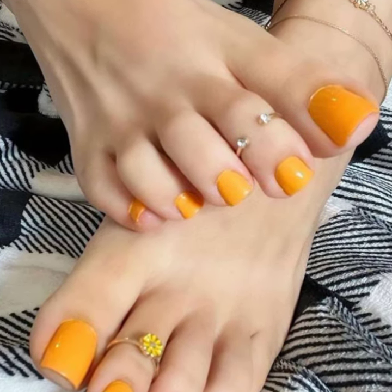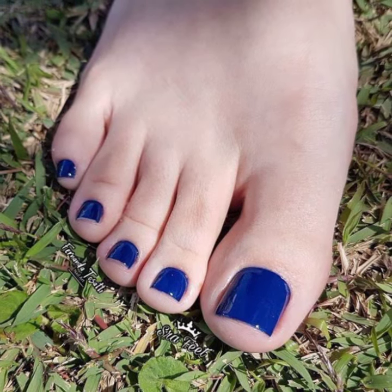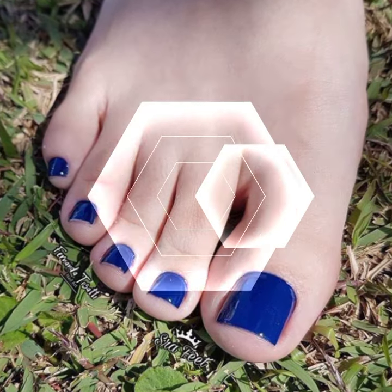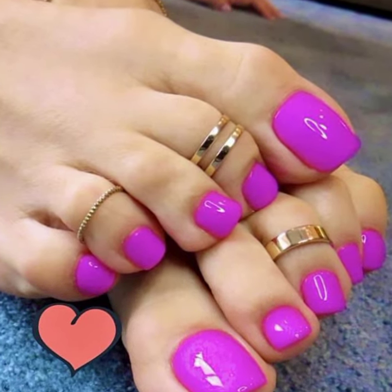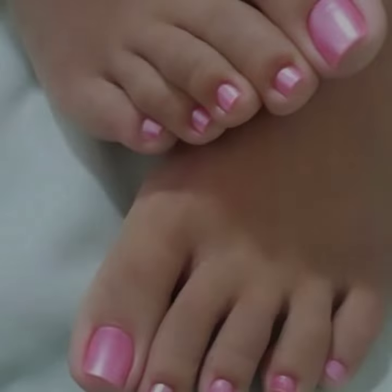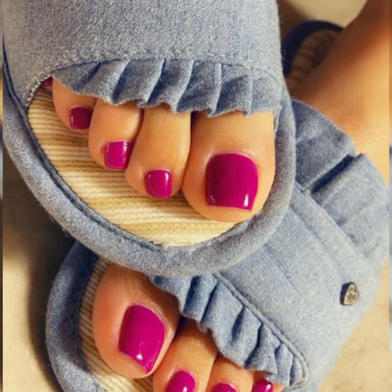Friends, you can see these nail paint colors with beautiful door ring designs and beautiful manicure and pedicures in this video. You can make your feet very attractive and beautiful by applying such nail paint colors in your daily routine and also before some important functions.